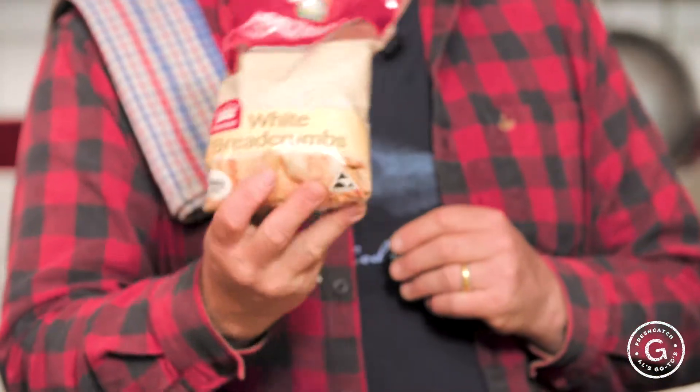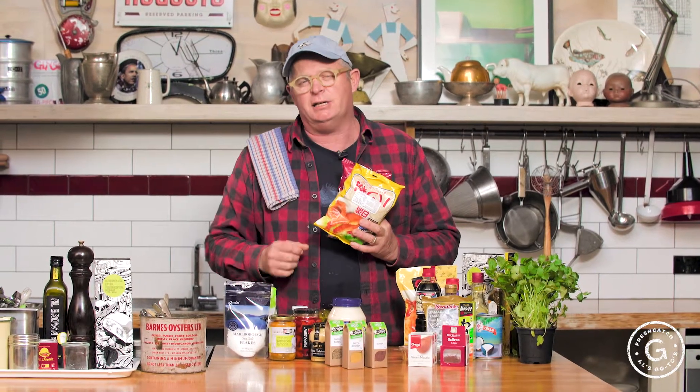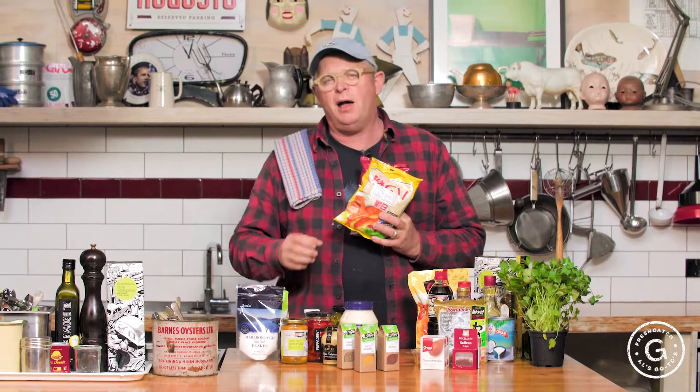Breadcrumbs — I have traditional fine breadcrumbs which I use for binding dishes, and then I have these trendy things called panko. It's a bit coarser so it adds a lot of texture to dishes. On top of fish pie, maybe some crab cakes — you'd finish them with panko and that gives you that lovely crunch when you're eating it.